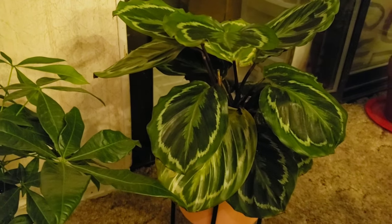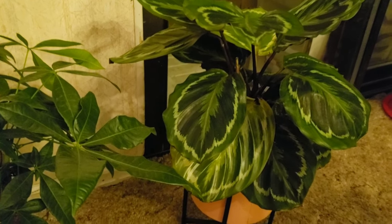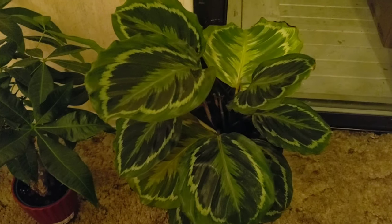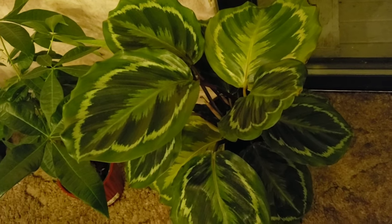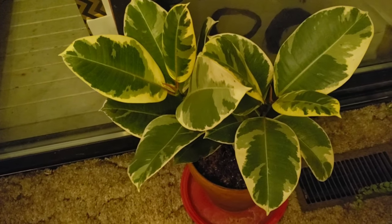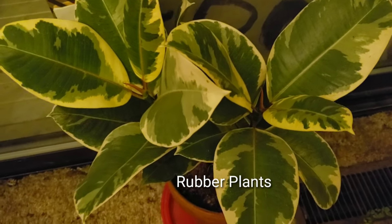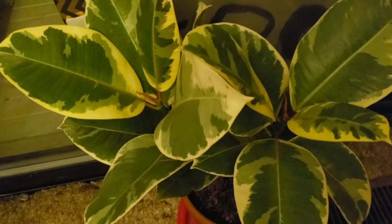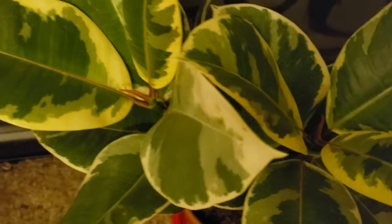And this one is the prayer plant. This prayer plant is pretty — the leaves are really nice and give me joy too. And this one is the rubber plant, looking really pretty, the leaves are really nice.